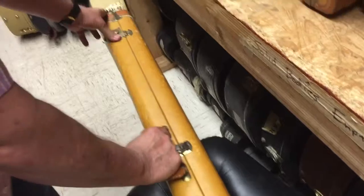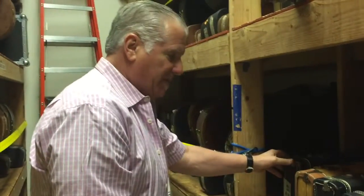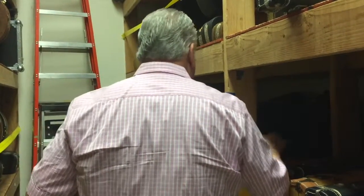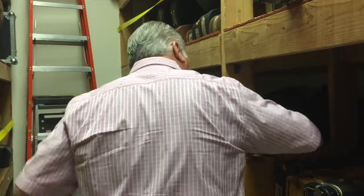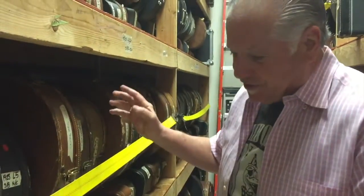We have a lot of very high-end guitars. We have some that are out, but mostly the highest end is in the back here. I'm sorry you couldn't be here, but next time you'll have to make it a point. Let me show you another guitar.